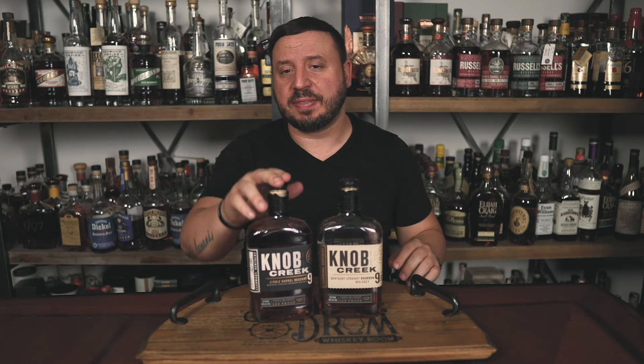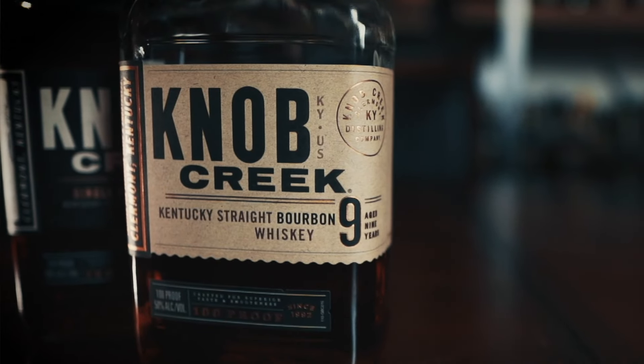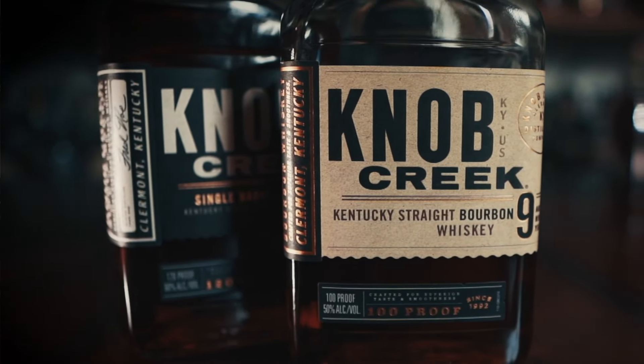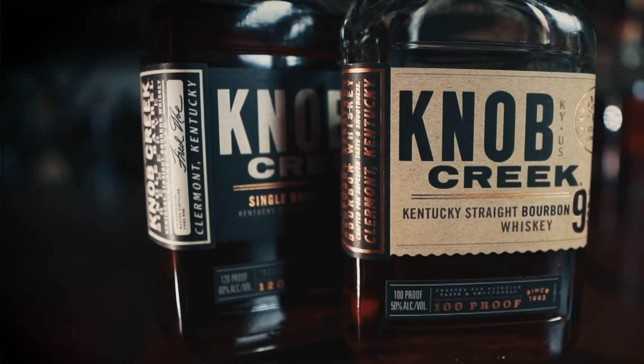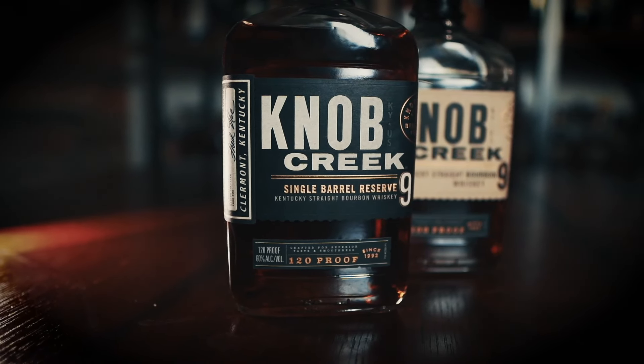Next up is Knob Creek Nine-Year Small Batch and the Knob Creek Nine-Year Single Barrel. Not only are these available and affordable, they are absolutely outstanding. The nine-year age statement was taken off around 2016 but it's back for 2020, so the whiskey is at least nine years old. The nine-year 100-proof is $30, and the nine-year single barrel 120-proofer is about $45. You get Jim Beam nuttiness combined with oak, caramel, citrus — some get more fruit-forward. These are gems on the shelf, always available, and often overlooked.